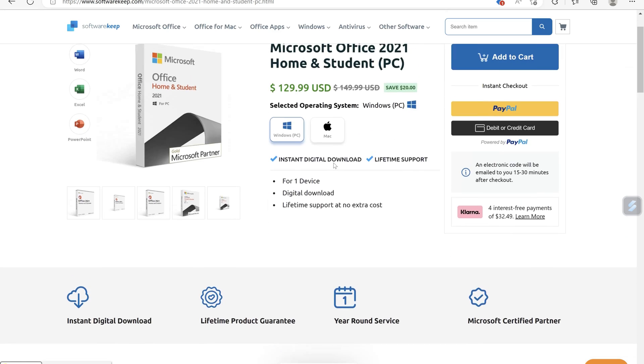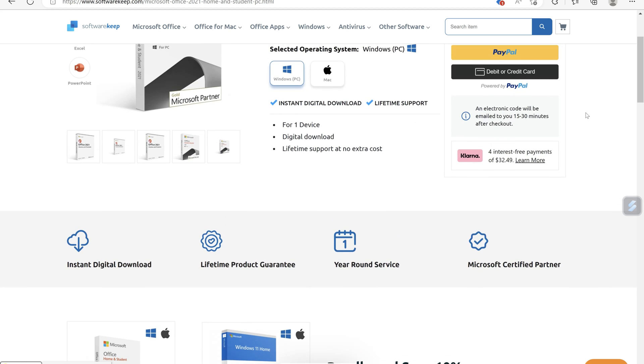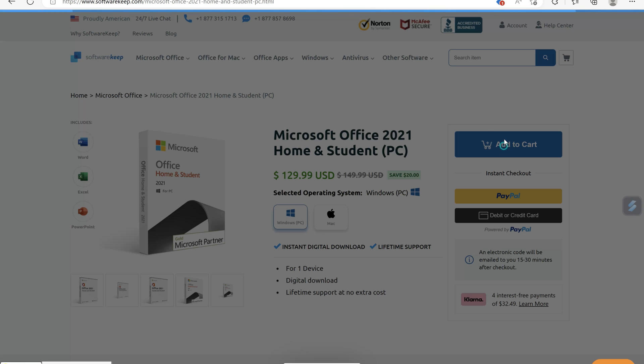So quite straightforward. As you can see: instant download, lifetime support at no extra cost. You can choose Mac or Windows. You can pay by PayPal or via direct debit or credit card. I like how it's got Klarna on here as well, which means you can do over four installments if you're concerned about the cost. Let's go and add that to cart.